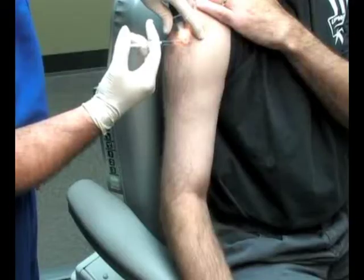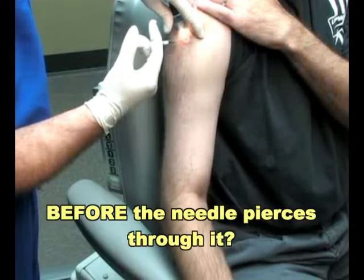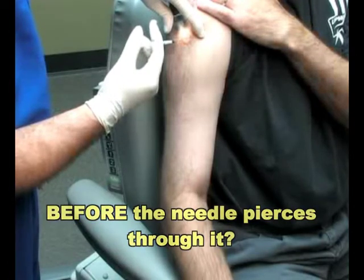I got to thinking about when you get stung by a bee, how you rub your skin and it kind of feels better. I was thinking, what if we could vibrate or distract the skin before the needle pierces through it? Sure enough, one thing led to another, and within two years we were on the market in 11 countries.